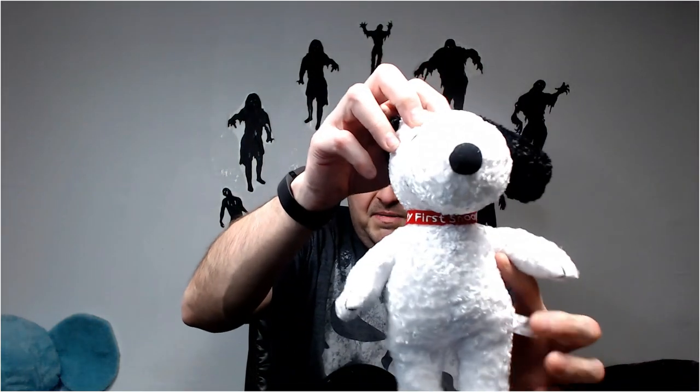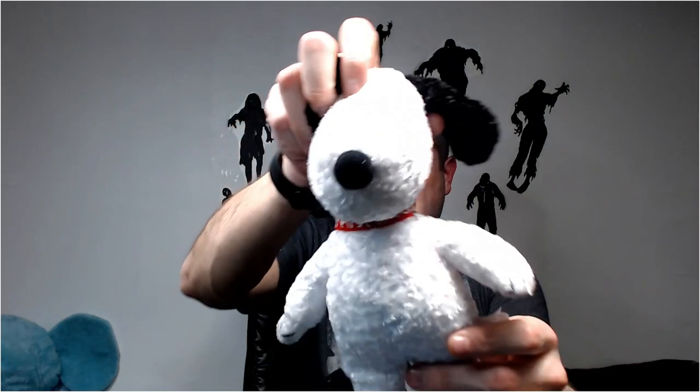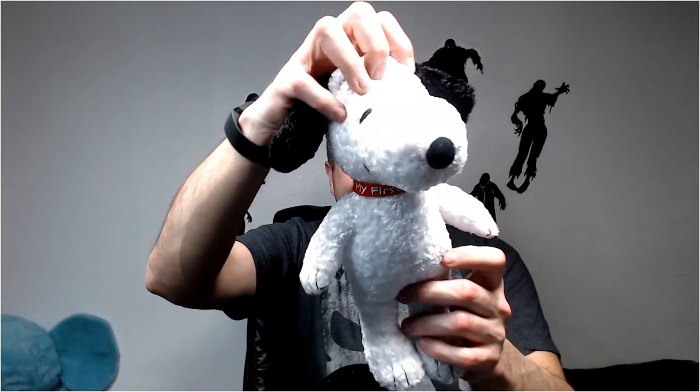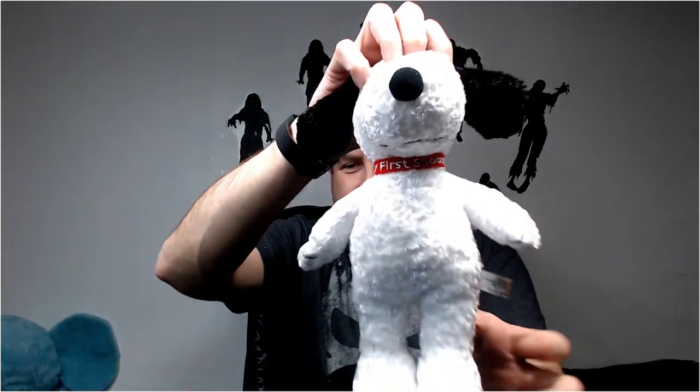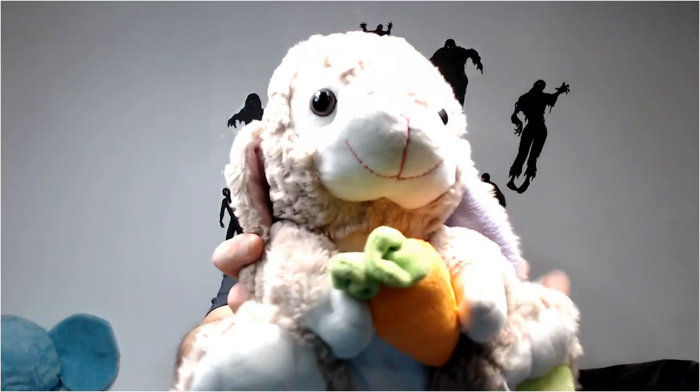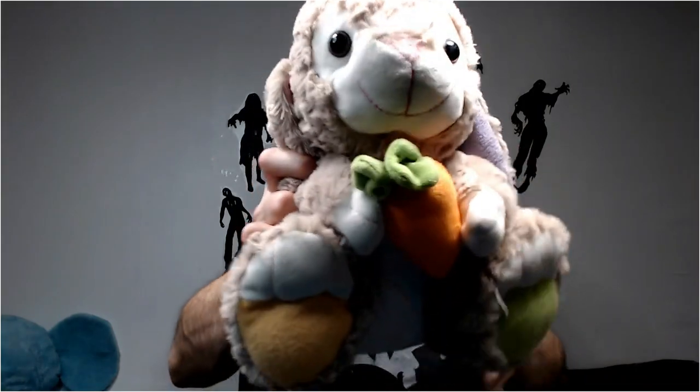Oh, here's a nice looking Snoopy. I just purchased like 25 or 30 Snoopies. This one says My First Snoopy on his neck - I believe I sold this one for $18 last time. I just sold a bunny rabbit just like this for like $15. Let's get rid of this tag.